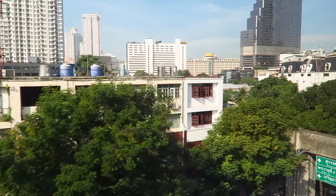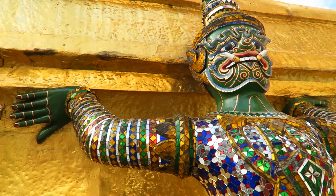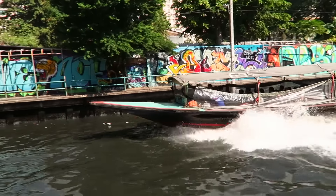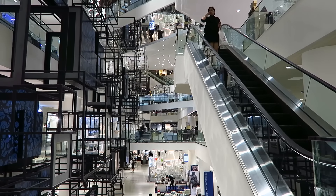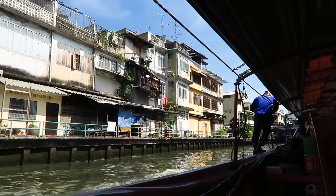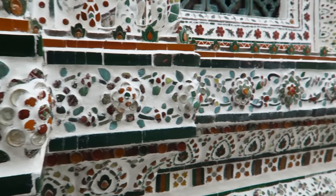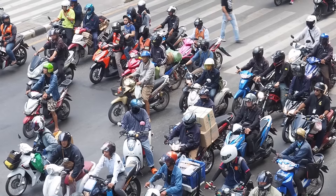Getting around in Bangkok — there are a lot of different ways. One of our favorite ways is by Skytrain. It is just so efficient, air conditioned inside, and we got our rabbit card which allows us to scan in and out and top up money whenever we want. And that is a wrap for our visit to Bangkok. We hope you enjoyed this travel guide and that it gave you a few ideas of things to do, places to visit, and foods to eat on your trip. If you have any other suggestions of things to do in Bangkok, feel free to share those with fellow travelers in the comments below. Happy travels and until next time.